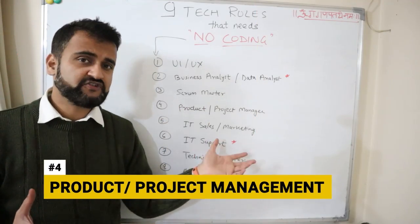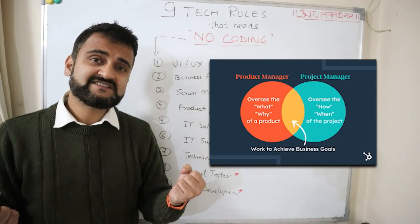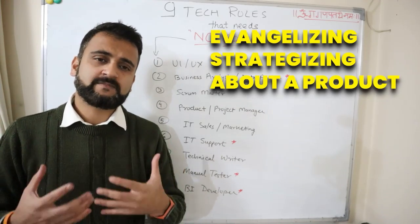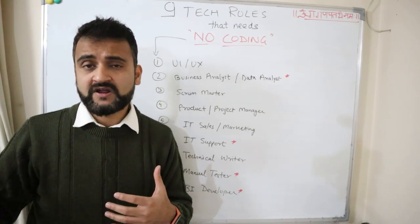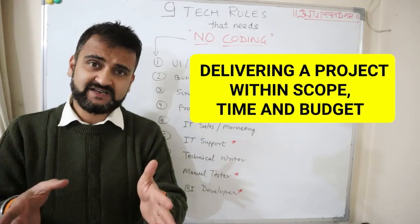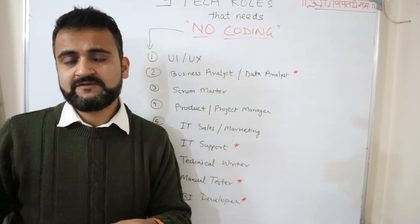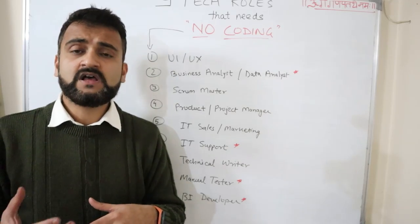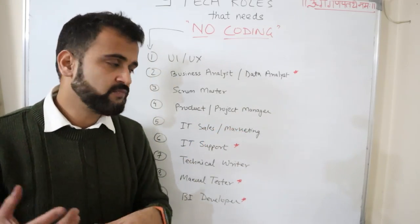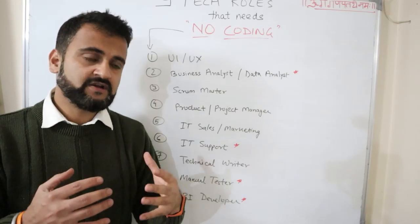The fourth role covers product management and project management — two different fields but both kept at the same level. Product management is about evangelizing and strategizing about a specific product, shaping the product roadmap and strategy. Project management is about delivering a project on time, within a specific timeline, budget, and scope. Neither requires coding experience. If you are already a leader who has been managing people or projects outside IT, you can enter this area and explore it as a career option.